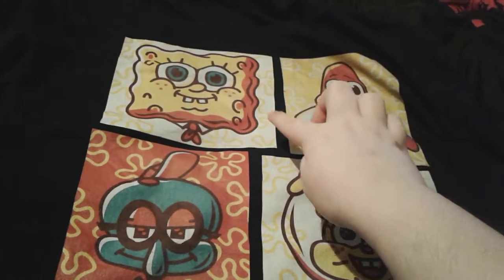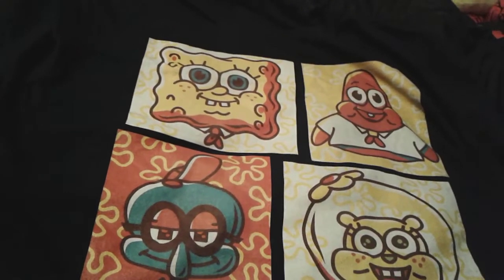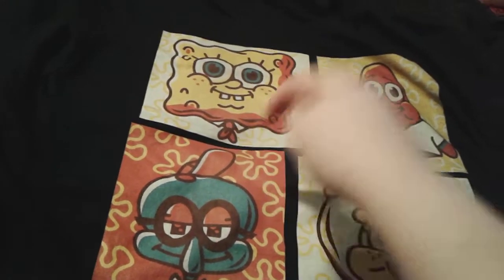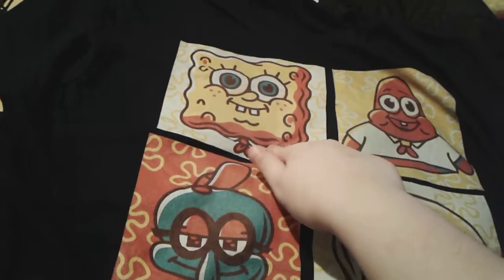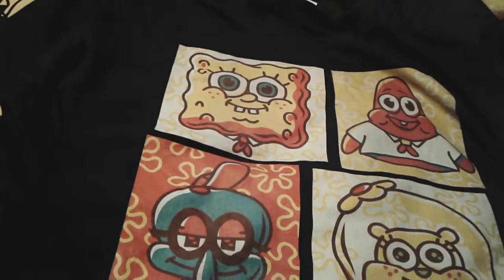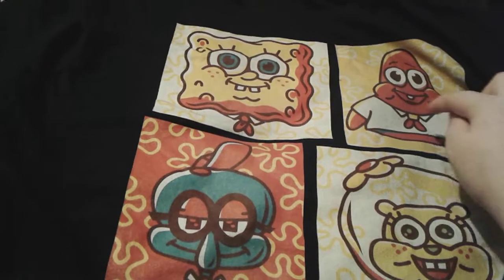SpongeBob is in front of a nice white background with yellow flowers on it, and of course SpongeBob's cute little face is in there as well, with his little collar and his little red scarf tie. He looks super duper cute — it looks just like the previous one I reviewed, but a little bit different.